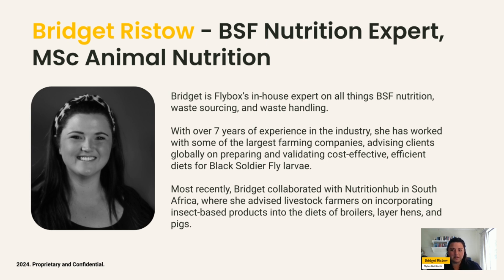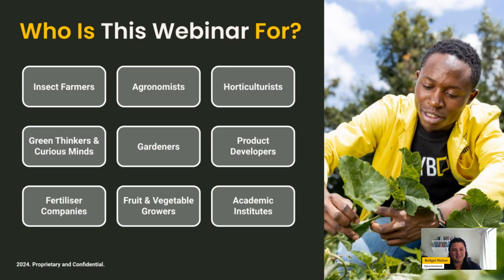A little background on myself: I have just over seven years of experience in black soldier fly larvae nutrition, feed management, waste processing and waste preparation specifically for insect farming. I also have an academic and commercial background in the application of insect products into various markets including pet foods, poultry foods and pig foods. The webinar is aimed at those looking for a green, planet-friendly insight in the context of product development, academic exploration, or opportunity in this exciting new space.